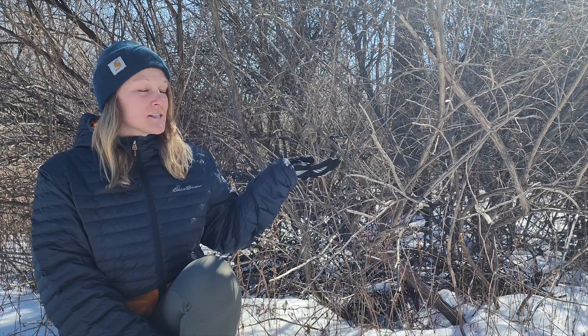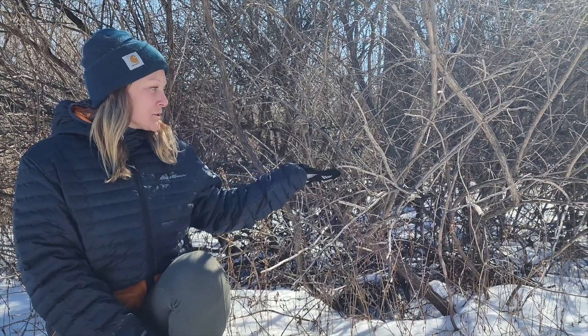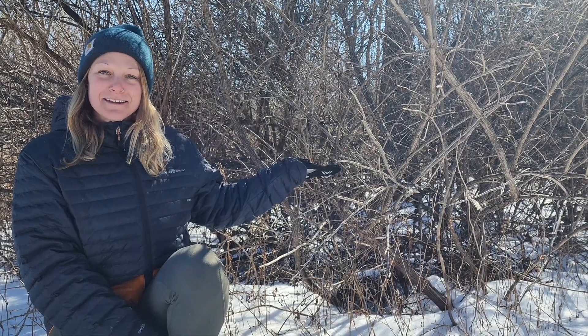Hey everyone, my name is Chelsea. I'm a conservation outreach educator here at FLCC's Mueller Field Station at the south end of Honeoye Lake, and we found a really fun discovery today. I'm sitting here next to this honeysuckle bush, which is a non-native invasive plant that is everywhere across our landscape. But if you take a closer look, what we found is actually a little shrew dangling in this bush.